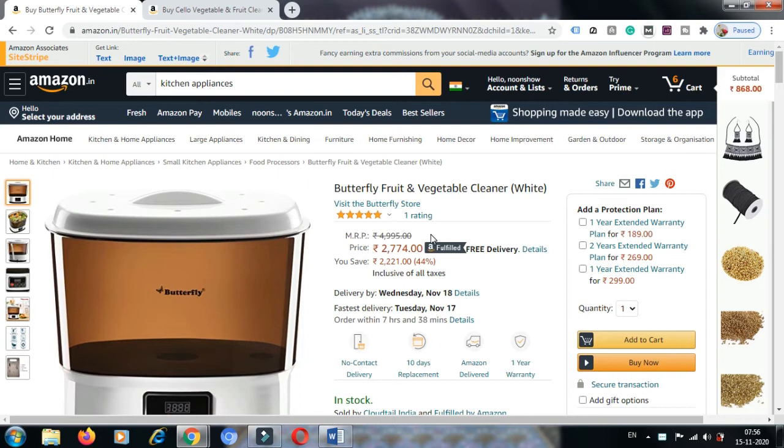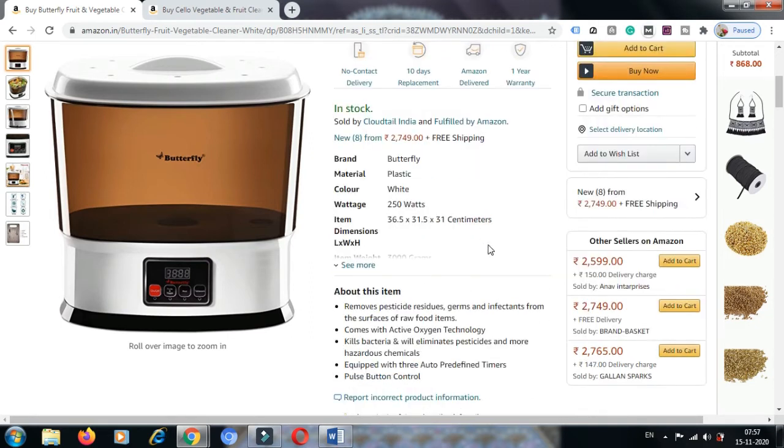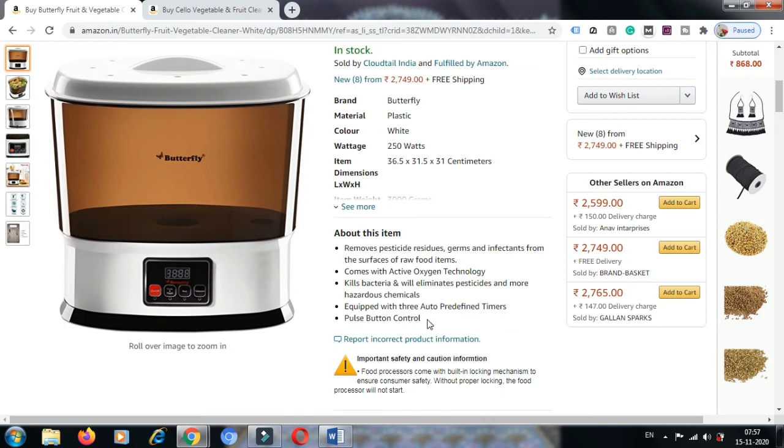The MRP is ₹4995 and the discounted price is ₹2774, and it is a free delivery item. If you order today, you will get it by November 18. We are giving 10 days replacement and one year warranty. The brand is Butterfly, a well-known brand. Material: plastic. Color: white. Wattage: 250 watts. About this item: it removes pesticide residues, germs, and disinfectants from the surfaces of raw food items. It comes with active oxygen technology that kills bacteria, eliminates pesticides, and more hazardous chemicals. It is equipped with three auto predefined timers and pulse button control.